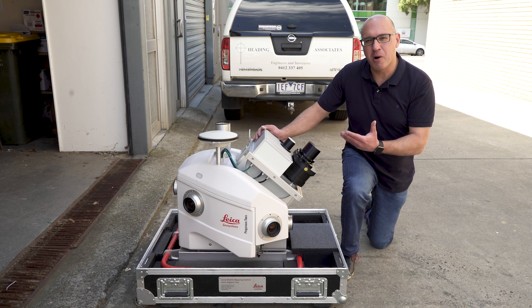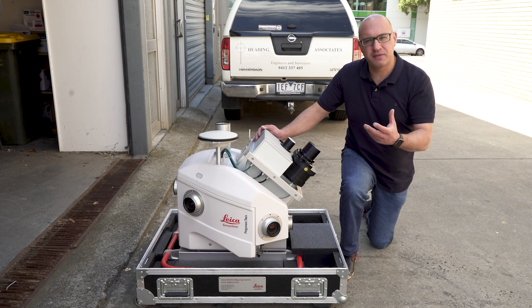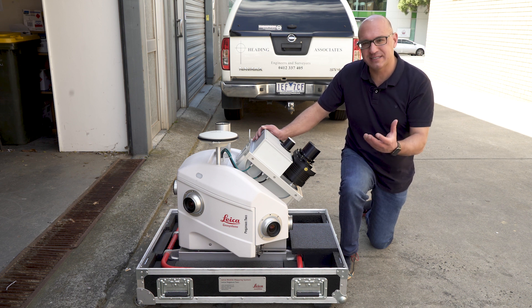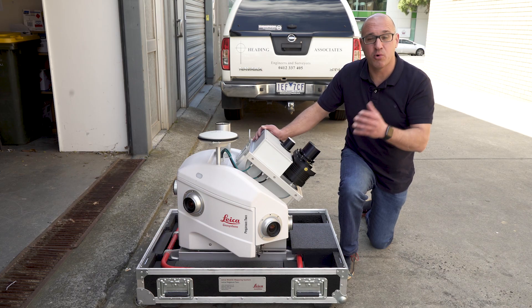Here is the Leica Pegasus 2 mobile mapping solution. What is it? It is a mapping solution that captures a lot of data out in the field for surveying applications. Data is captured in various ways, including lasers, cameras, GNSS, and more.